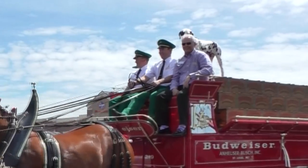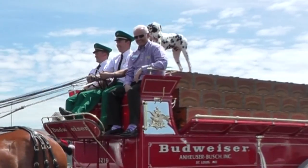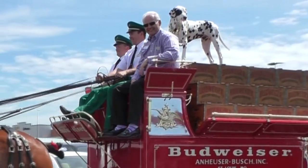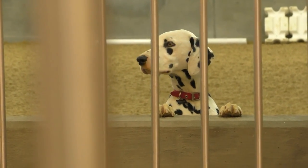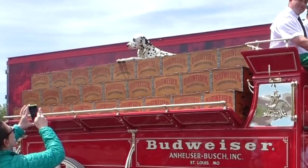We also travel with a Dalmatian. His name is Barley. The Dalmatian is basically our mascot. We've had one since the 1950s, and back in the old days when we actually used to really deliver beer with the horses, he would guard the beer while the drivers went inside to make their deliveries. Now he just hangs out with us and rides shotgun in the parades everywhere we go.